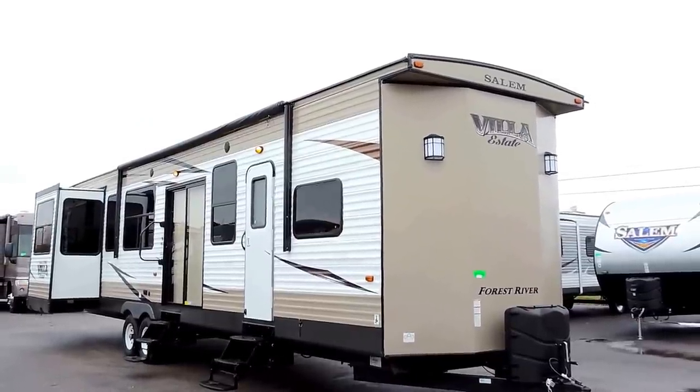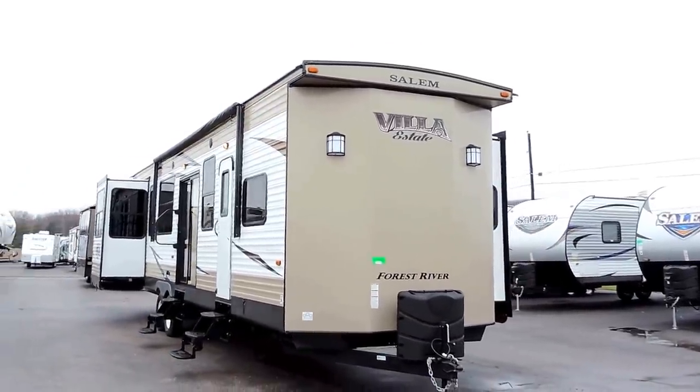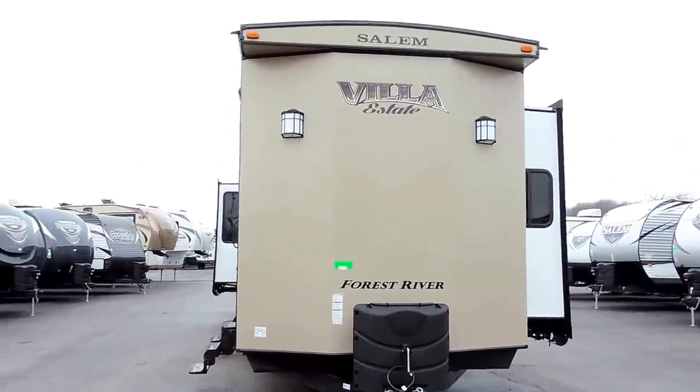Welcome to Zoomer's RV. Today we have for sale a very nice brand new Forest River Salem Villa. This is a destination trailer, a 395RET model with four slides.